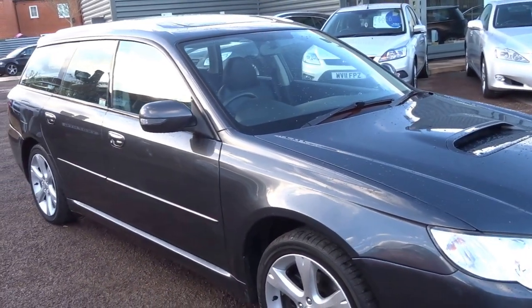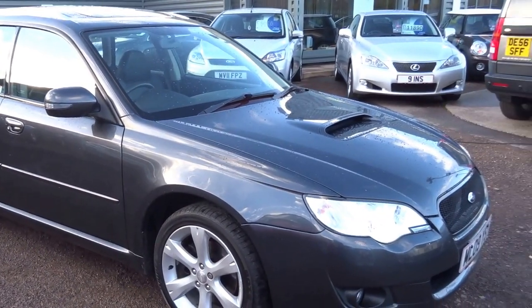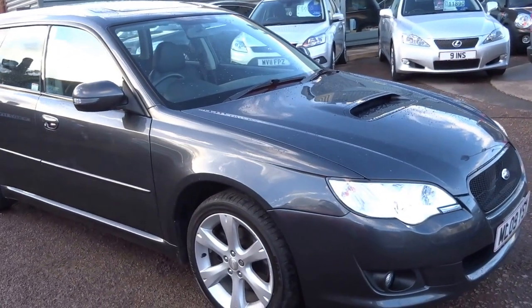It's 150 bhp, 258 lb-ft of torque. Insurance group 26 as well, so it's actually a relatively cheap car to run.